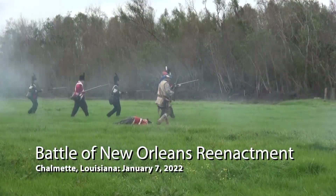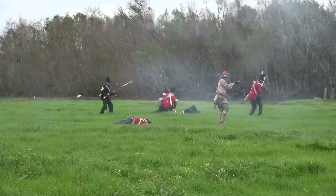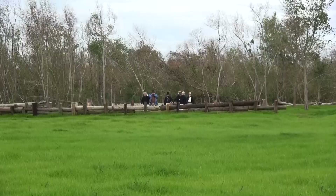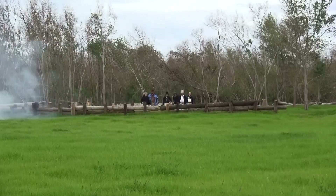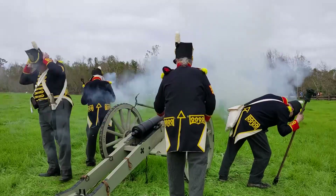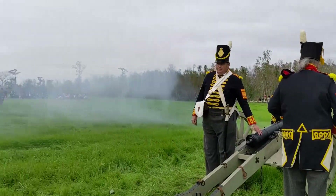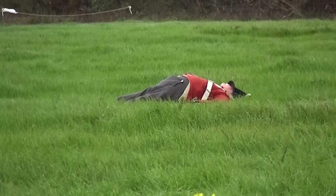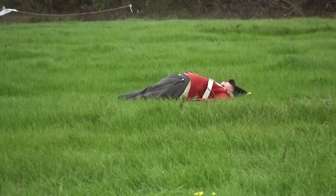As the main British column moved up the levee road, it quickly came under heavy cannon fire from both USS Louisiana and smaller U.S. Navy gunboats, as well as five and possibly six cannons in Jackson's fortified lines. The British six-pound field guns fought back but were quickly silenced. The British infantry sought cover in ditches, sugar cane stubble, and behind burning buildings, never getting close to the river end of Jackson's line.